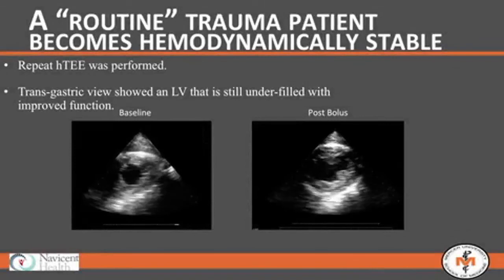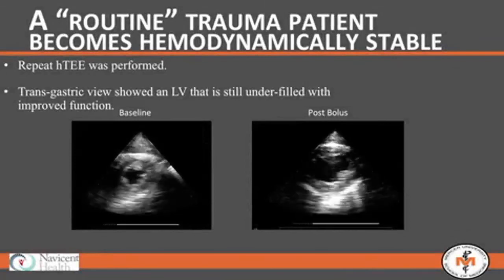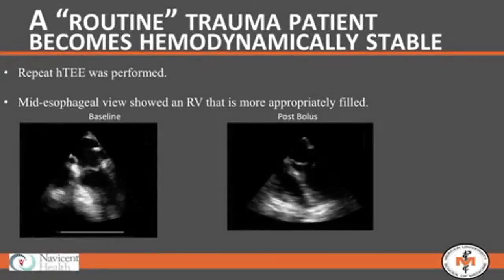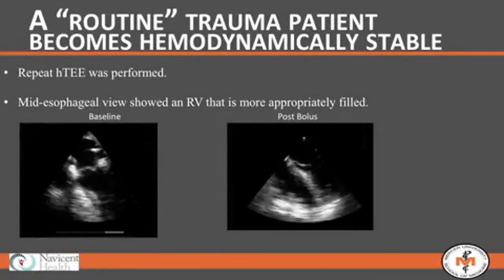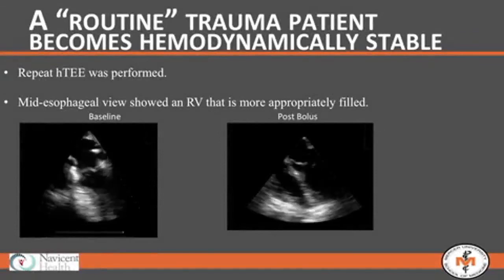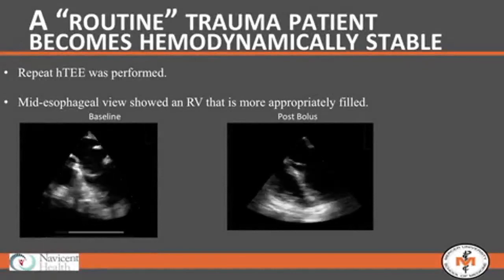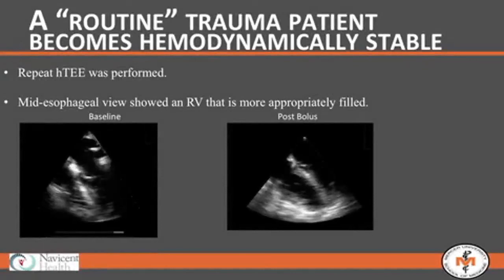This is a demonstration of the superior vena cava pre-bolus and post-bolus around the four-hour mark. He had very ribbon-like vena cava at baseline, and after fluid resuscitation he responded very nicely — the vena cava is a lot more plump. The transgastric view comparison shows the left ventricle feeling poorly pre-bolus, then post-bolus it has better filling volumes.